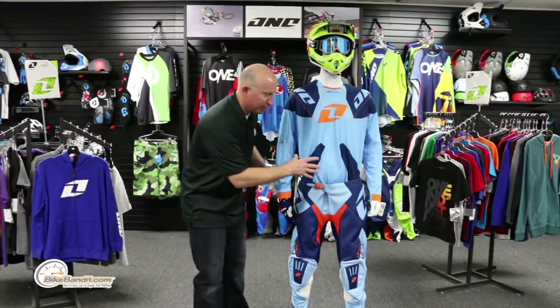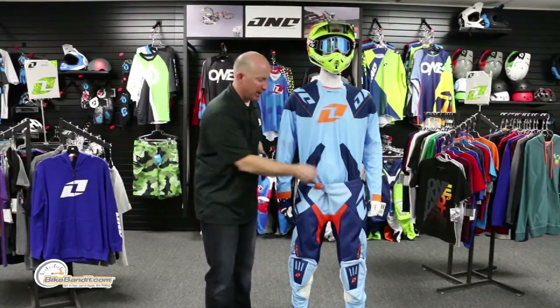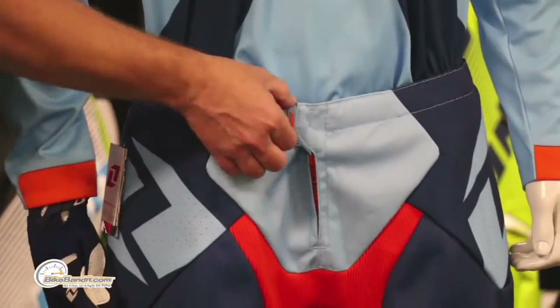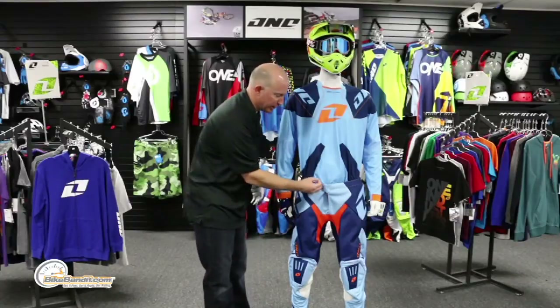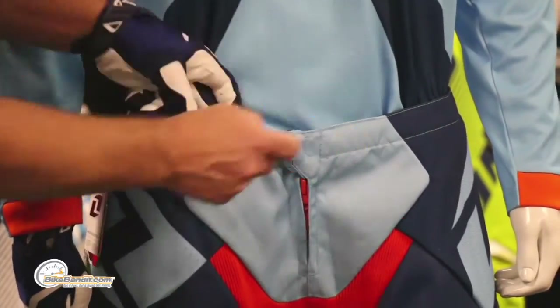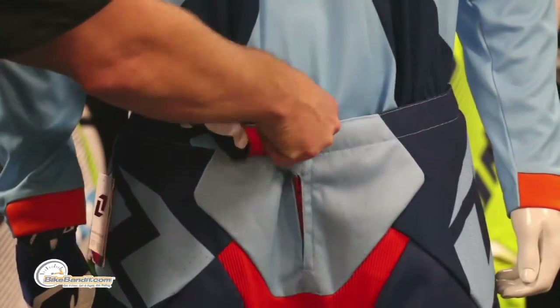Moving into the pants — this is a work of art. It takes features from their entry-level Atom and brings them up a level. You still get a ratcheting closure system — use the size chart to get your waist size or just check your jeans. The closure is a bit beefier and more robust than the Atom's, and with a quick move of your finger you can release it — really easy, functions like a champ.